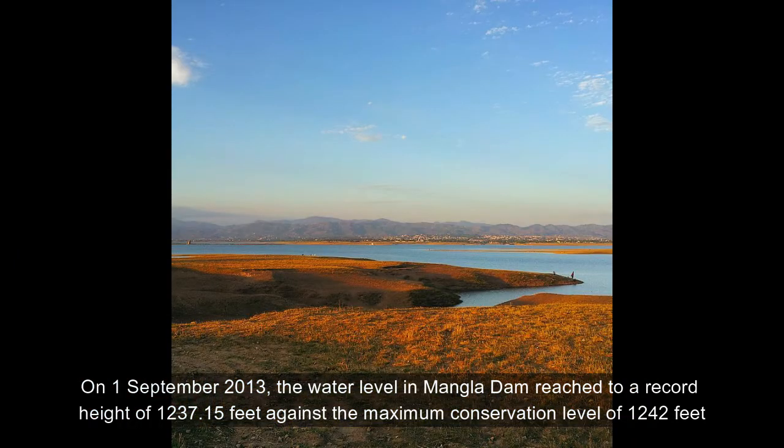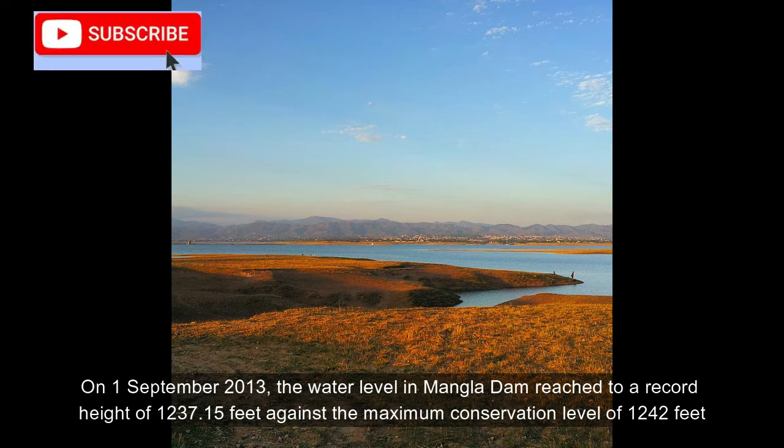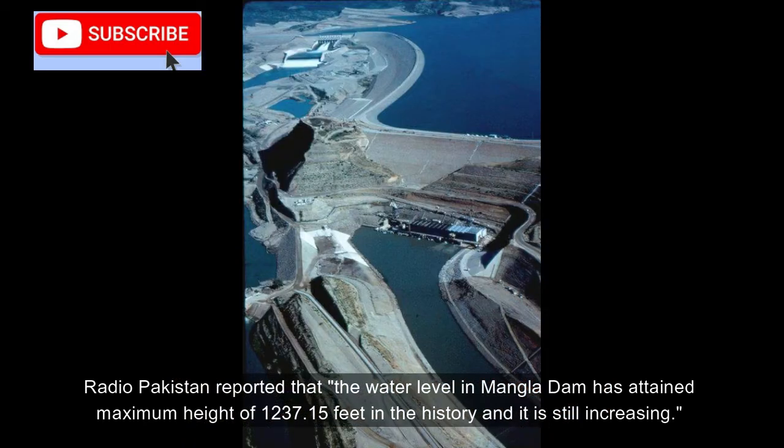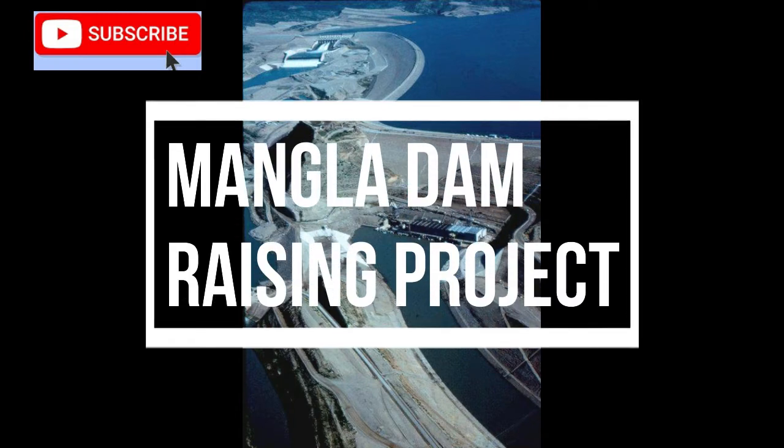The station shared a peak load of 1,150 megawatts, which was 8.18% of the total WAPDA system peak. On September 1st, 2013, the water level in Mangla Dam reached a record height of 1,237.15 feet against the maximum conservation level of 1,242 feet. Radio Pakistan reported that the water level in Mangla Dam had attained the maximum height of 1,237.15 feet in the dam's history, and it was still increasing.